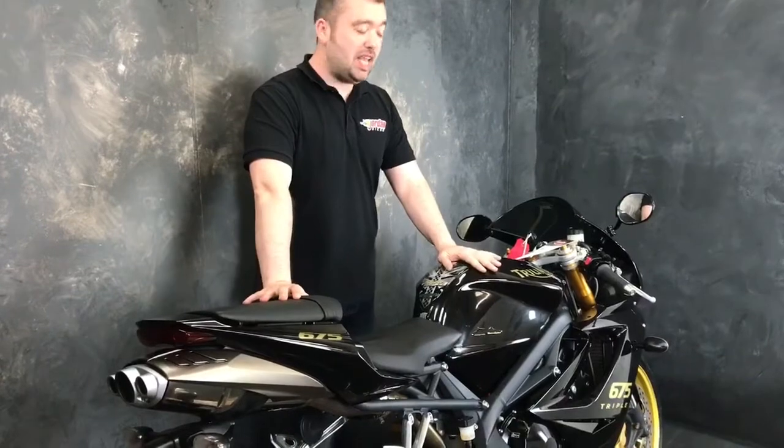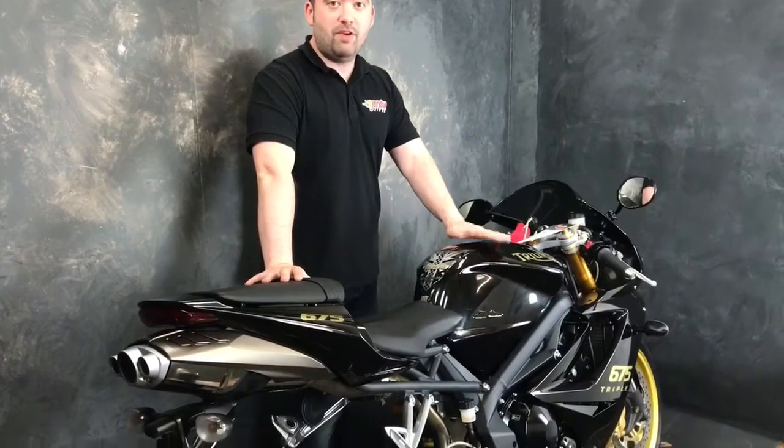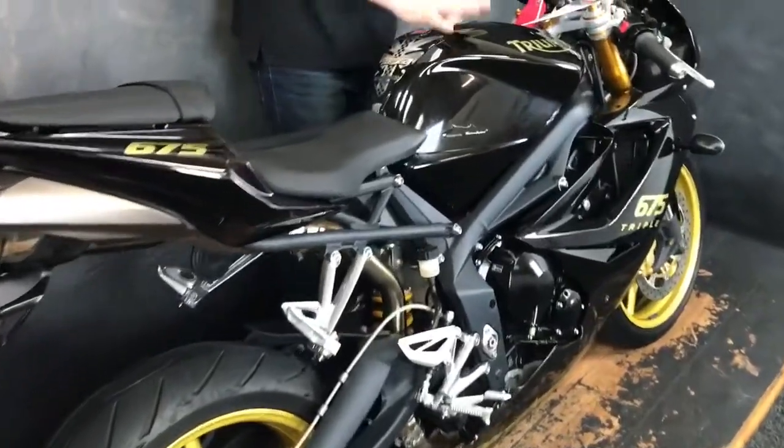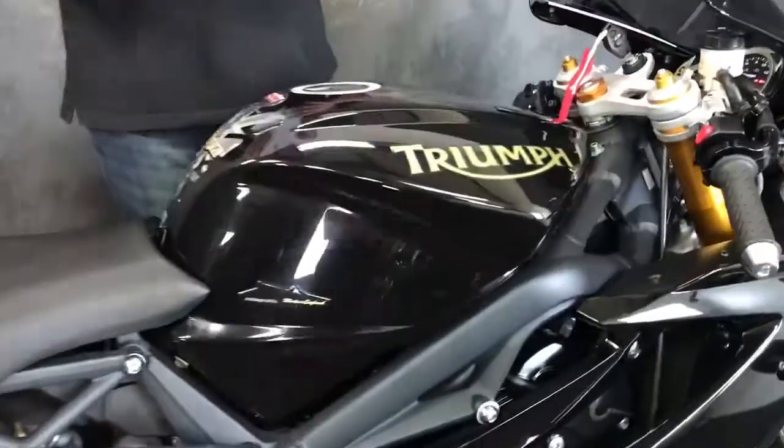Hey guys, Will from John and Bikes. Today we've got for sale this absolutely stunning Phantom Black Tribe Daytona 675 — it's a special edition in this colour. Let's give you some facts and figures.